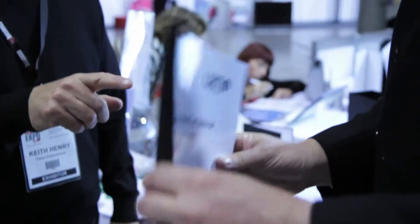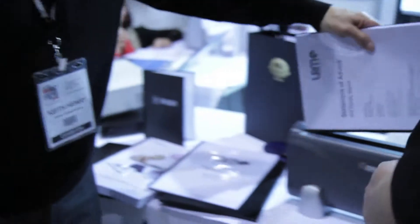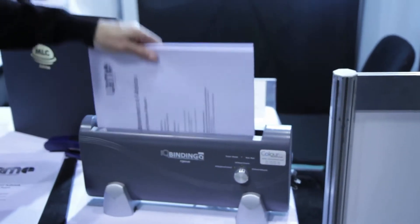Plus you can also add and delete a page. Say you bound that and something goes wrong — page 13's changed. All you do, pop it back in again, go to page 13, take it out, put the new page in.